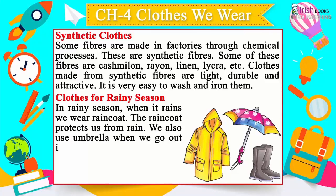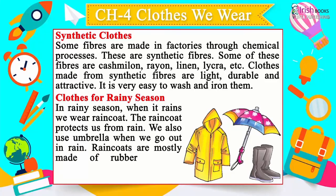Clothes for rainy season: In the rainy season when it rains, we wear a raincoat. The raincoat protects us from rain. We also use an umbrella when we go out in the rain.